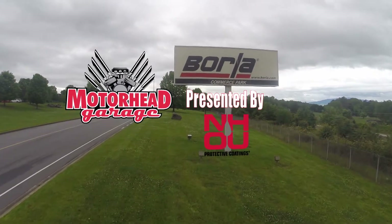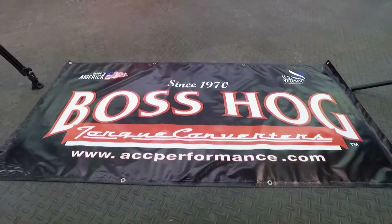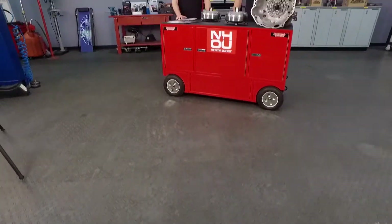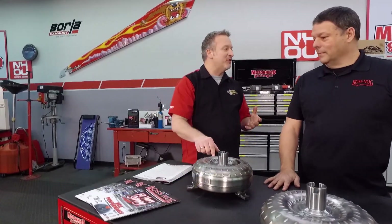Motorhead Garage, presented by NHOU Protective Coatings, coming to you from Borla Commerce Park. Welcome back to Motorhead Garage. You know, you can make all the power in the world, but none of it matters unless you can get it to the ground. And that's where a torque converter is so very important.